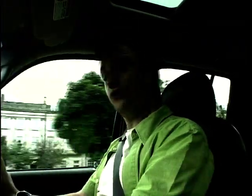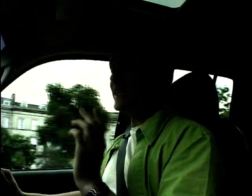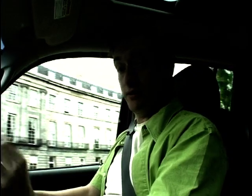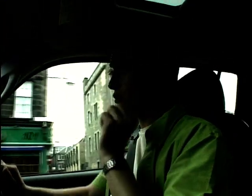We all know the figures, they're quoted often enough: 98% of 4x4 owners will never take their car off-road. But in the case of Jeep, it is slightly different because you're buying into a brand. If you buy a Ferrari, you're probably not going to drive everywhere at 180mph, but you'd want to be damn sure that you could.